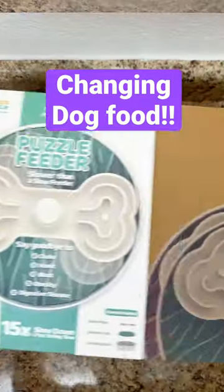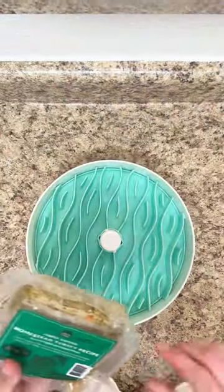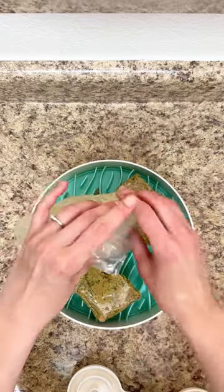This is how I'm transitioning Marlowe to a new dog food in a new dog bowl, which is going to be great for enrichment. I'm switching Marlowe from a primarily gently cooked diet to a raw food diet. Don't get me wrong, I love gently cooked dog foods, but whenever possible I want to feed my dogs as close to their natural diet as I can.